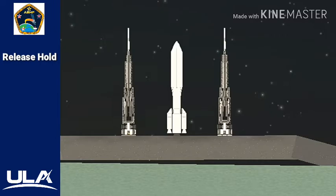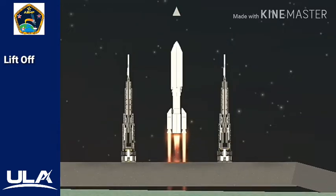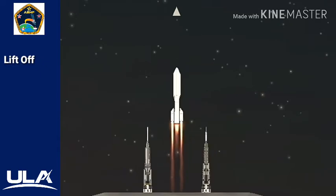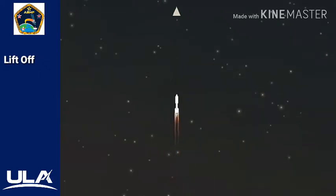T-minus 10, nine, eight, seven, six, five, four, 3, 2, we have ignition, and we have liftoff of the United Launch Alliance Atlas V rocket with AEHF-5 for the United States Air Force Space and Missile System Center.